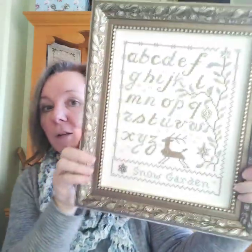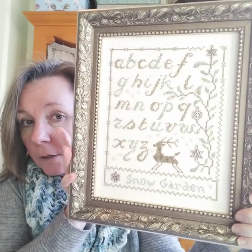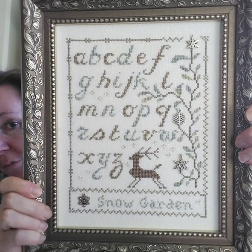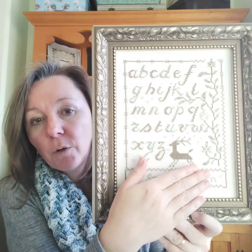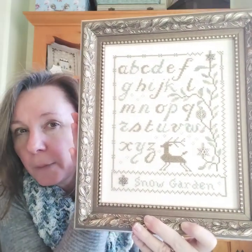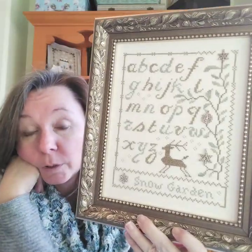This is what I ended up with — I kept the blue and brown letters, but these are my own colors, not what was called for. Instead of stitching pomegranates I wanted to put some snowflake charms. They probably could have been a little bit bigger, but I just wanted to continue with the whole cool blue, icy feel. I stitched down to here so it would fit into an 8x10 frame better, then I charted 'Snow Garden' from the alphabet in the book and added an extra snowflake charm.